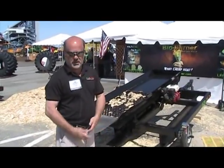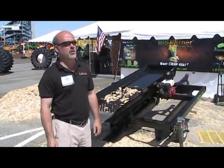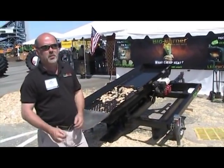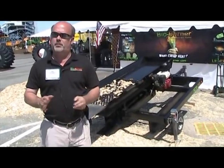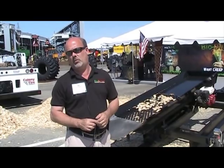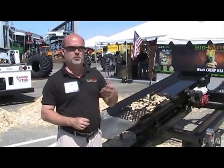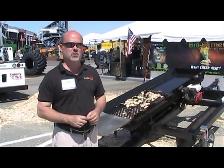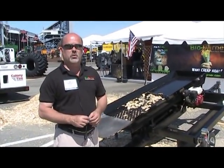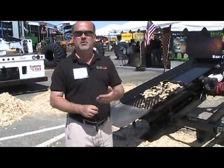I'm Scott Laskowski with LEI Products and we're here in Richmond showing the BioBurner. The piece of equipment behind me is a representative piece we're working on for small entrepreneurial guys where they will be able to produce their own locally processed biomass fuels — tree services and things like that — where it comes through not ready to use. We're trying to put tools in the hands of small entrepreneurs where they can convert that into something usable.